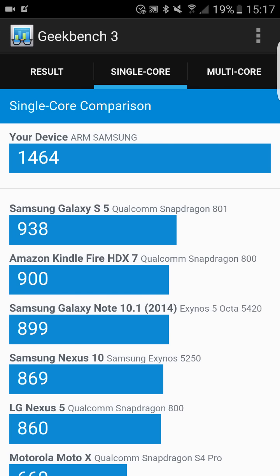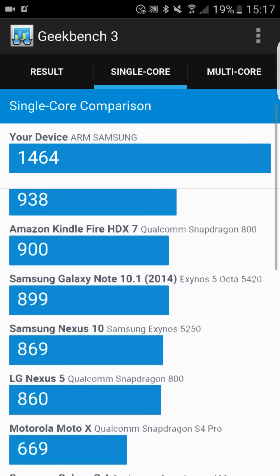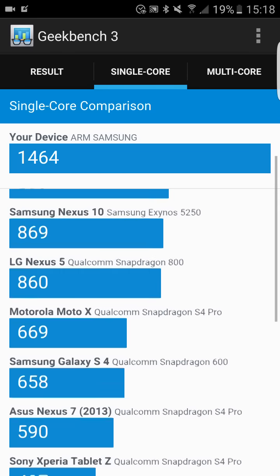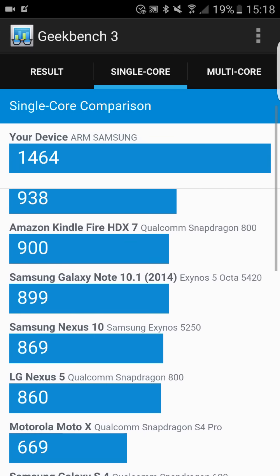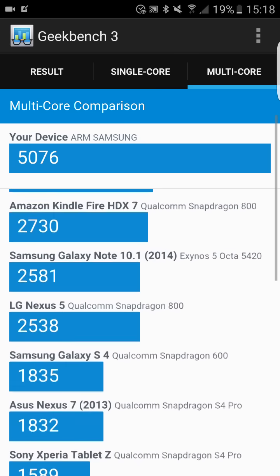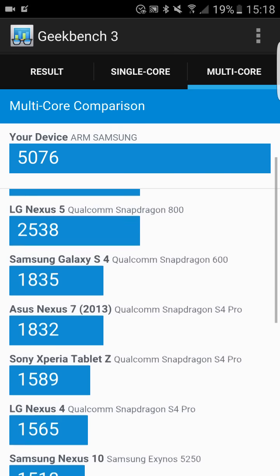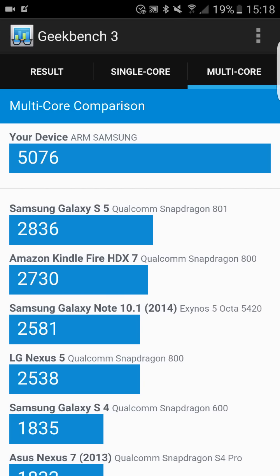I'll show you the single core comparison between my device and other devices. My device is scoring quite high compared to the Samsung Galaxy S5, Amazon Kindle, Note 10, Samsung Nexus 10, LG Nexus 5, Motorola Moto X, and S4 — that's to be expected. For multi-core, 5,000 is a very good score — the Galaxy S5 was 2,800, with the Amazon Kindle, Galaxy Note 10.1, LG, S4, and Nexus 7 all below that.